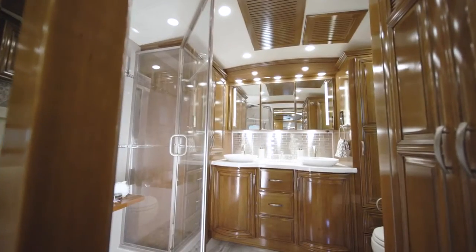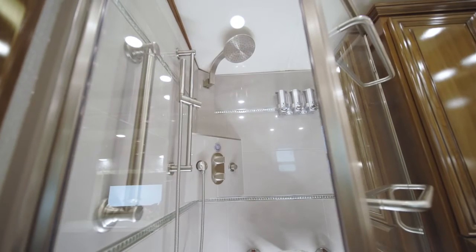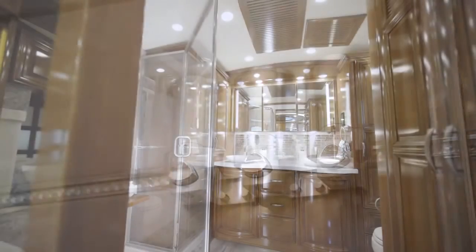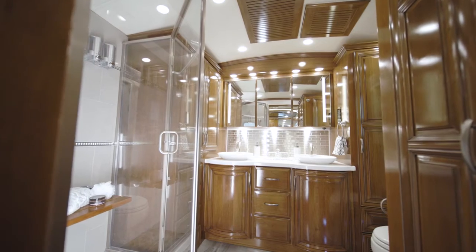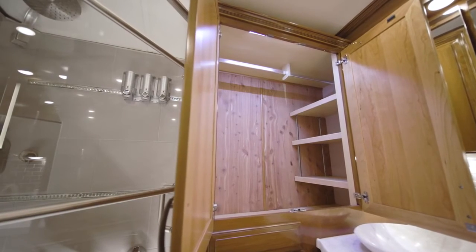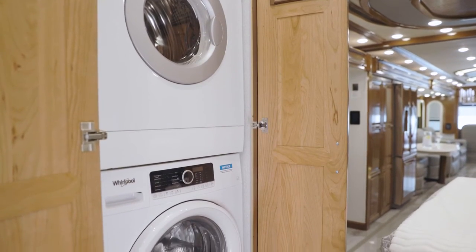In the master bathroom, you'll find appointments like an Aquamizer warm-water conservation system, tile accents, a fold-down shower seat, and built-in soap dispensers. Here we see the spacious 40-inch by 40-inch glass door shower and twin-sink vanity found in Floorplan 4569. A spacious wardrobe is found on the rear wall, and a two-piece stacked washer and dryer is conveniently tucked away in a cabinet.